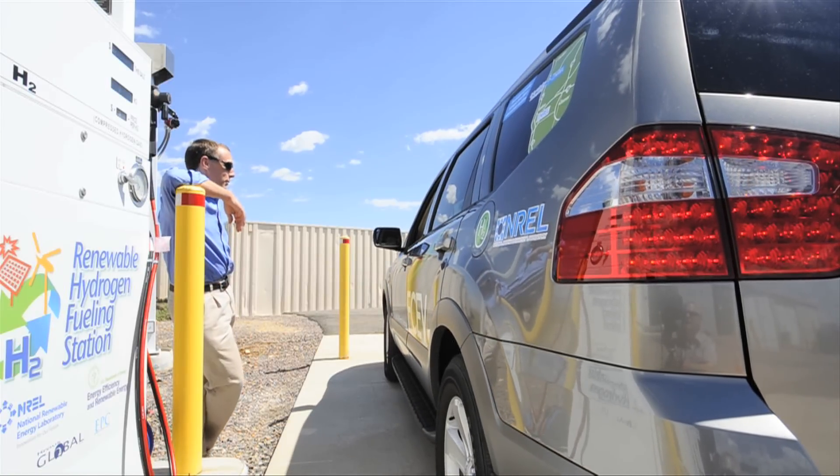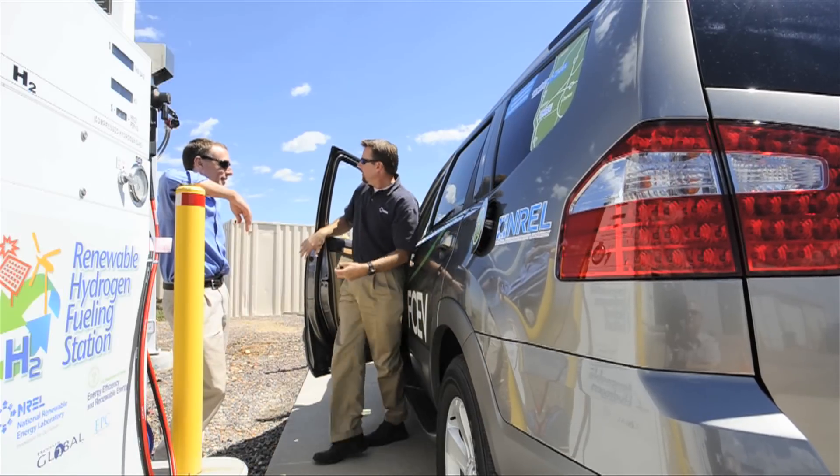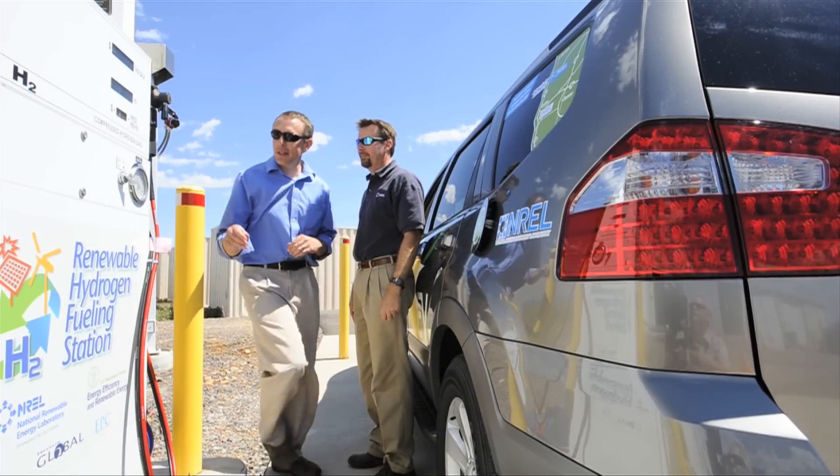Hey Keith, thanks for coming up. Hey Chris. Well, looks like the sun's shining and the wind's blowing. You got some fuel for us? We got plenty. It's a beautiful day.